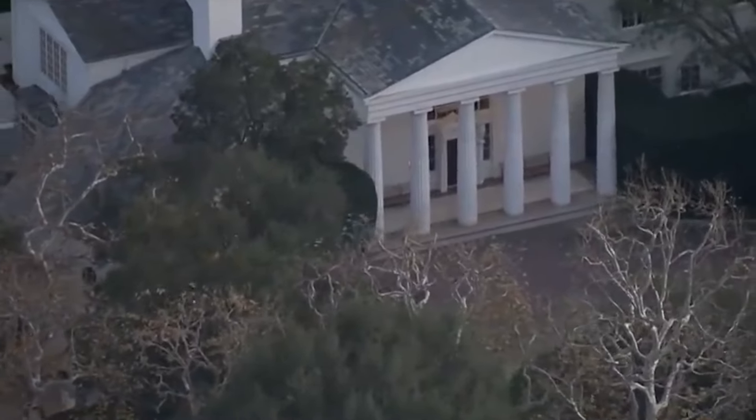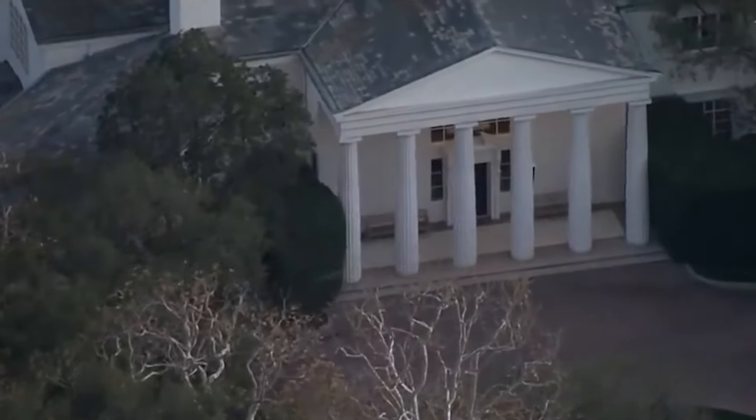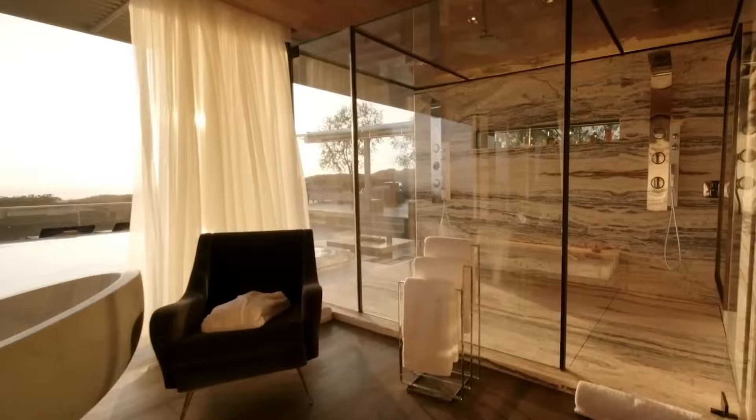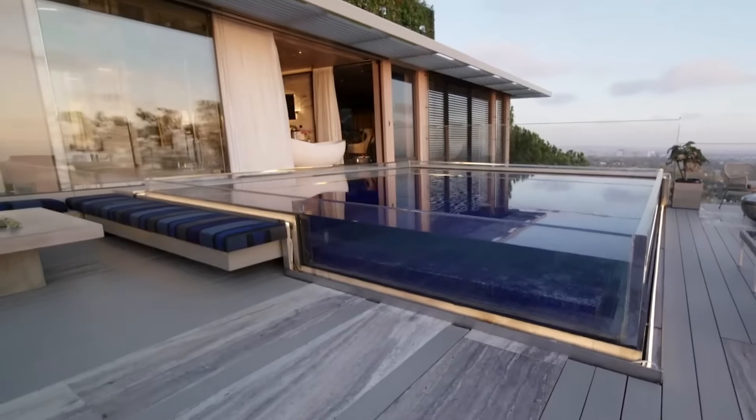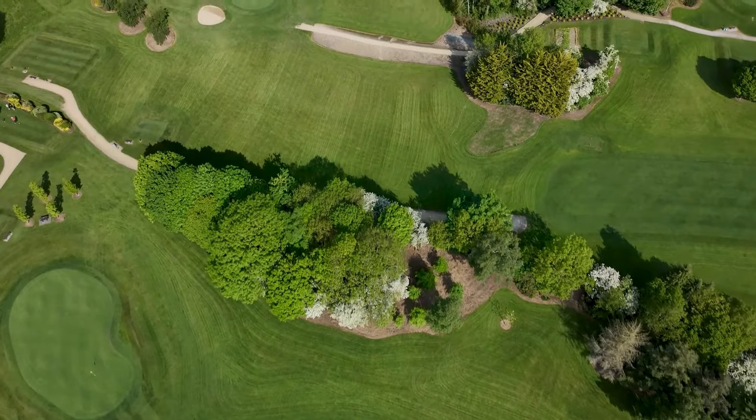Privacy? No problem. Thanks to high hedges and a secure gate, any guest of Bezos can get the privacy they want. And if that wasn't enough, there are two guest houses, a sparkling pool, a tennis court, and even a golf course to practice your swing. Talk about a house that packs a punch.